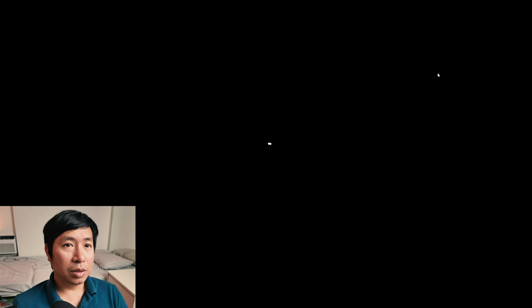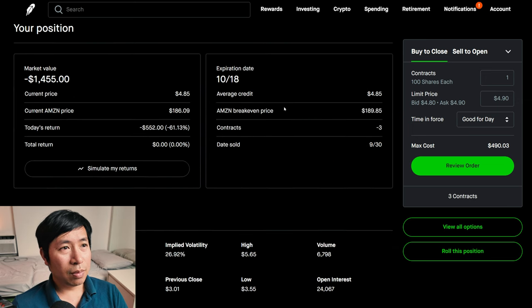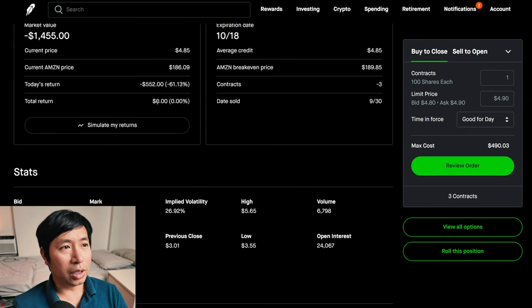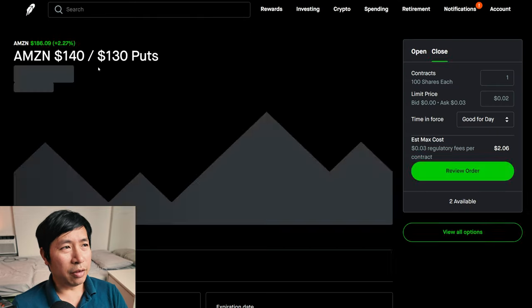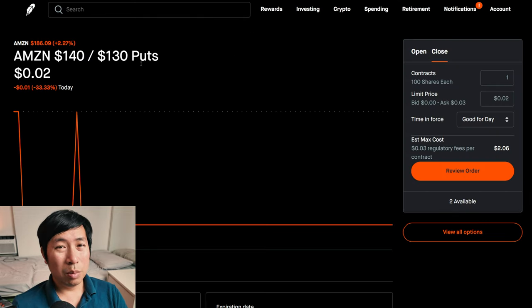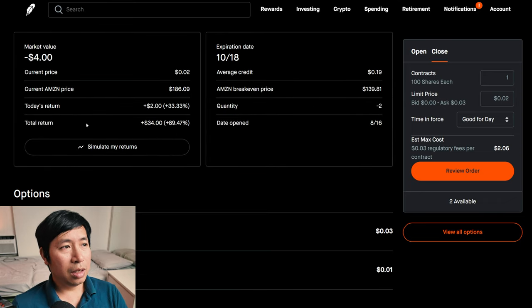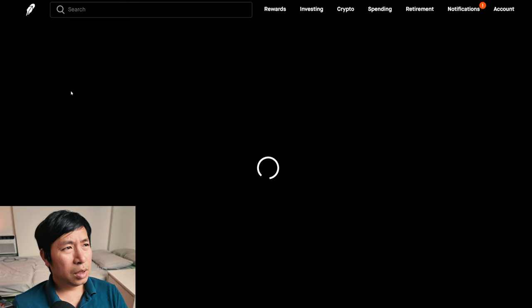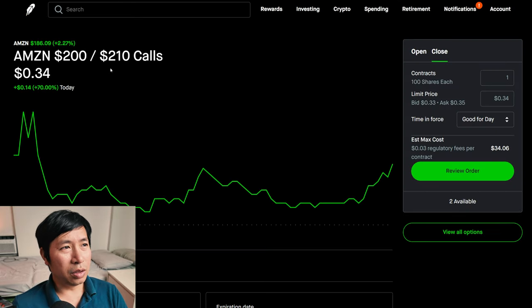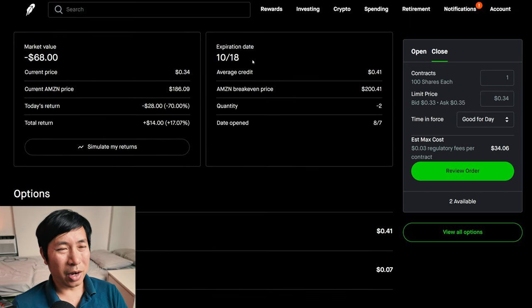For my options, I'm selling Amazon $185 covered calls. These expire October 18. My total return: zero. I have Amazon $140/$130 put credit spreads. These expire October 18. My total return: $34. I have Amazon $200/$210 call credit spreads. These expire October 18. My total return: $14.